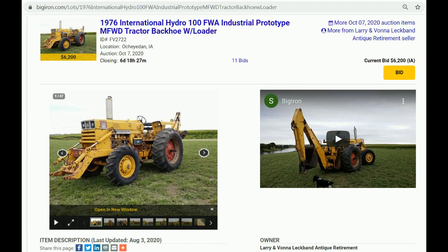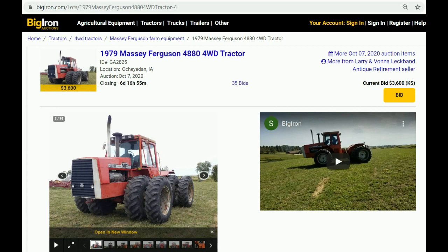So it's a one-of-a-kind opportunity for somebody to buy a super unique tractor. Again, check that out folks — the 1976 International Hydro 100 Front Wheel Assist Industrial Prototype Tractor Loader Backhoe. Now, one other tractor that really caught my eye on the sale next Wednesday, October 7th, is the Massey Ferguson — a 1979 4880, four-wheel drive, just over 3,100 hours, Cummins 903 V8 diesel. That thing looks really sharp. What's the story on that one?